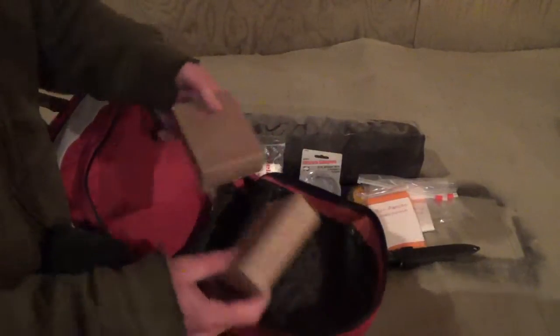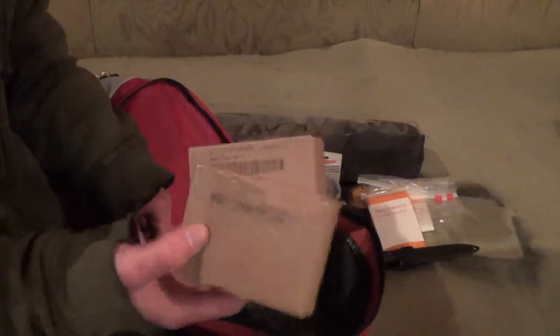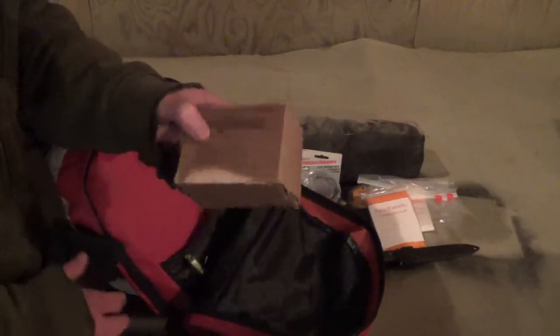I have a couple boxes of these military surplus compressed fuel bars. I have a video where I'm testing these on my channel — I think you ought to check it out. They really surprised me.